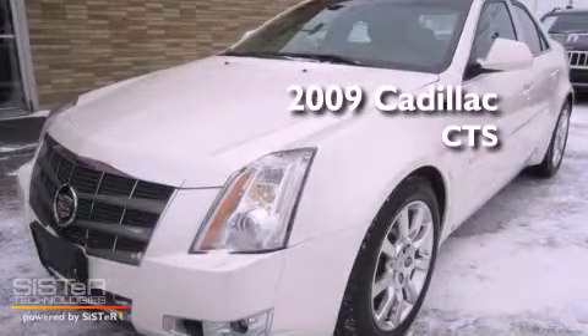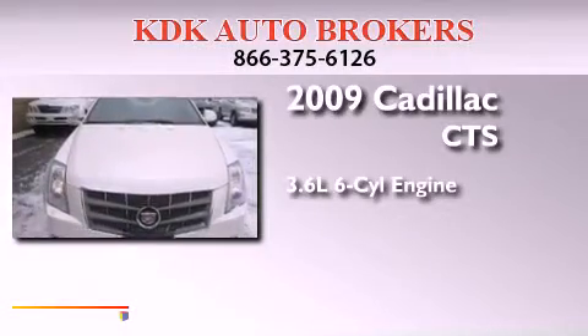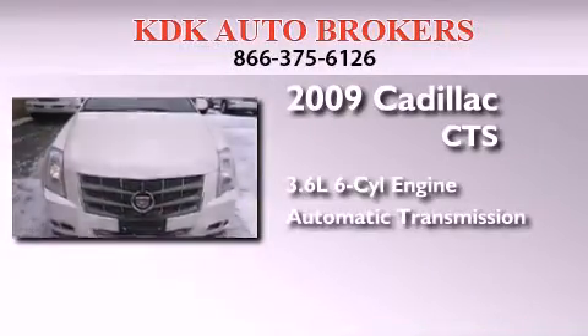This is a 2009 Cadillac CTS. It has a 3.6-liter six-cylinder engine, an automatic transmission, and all-wheel drive.